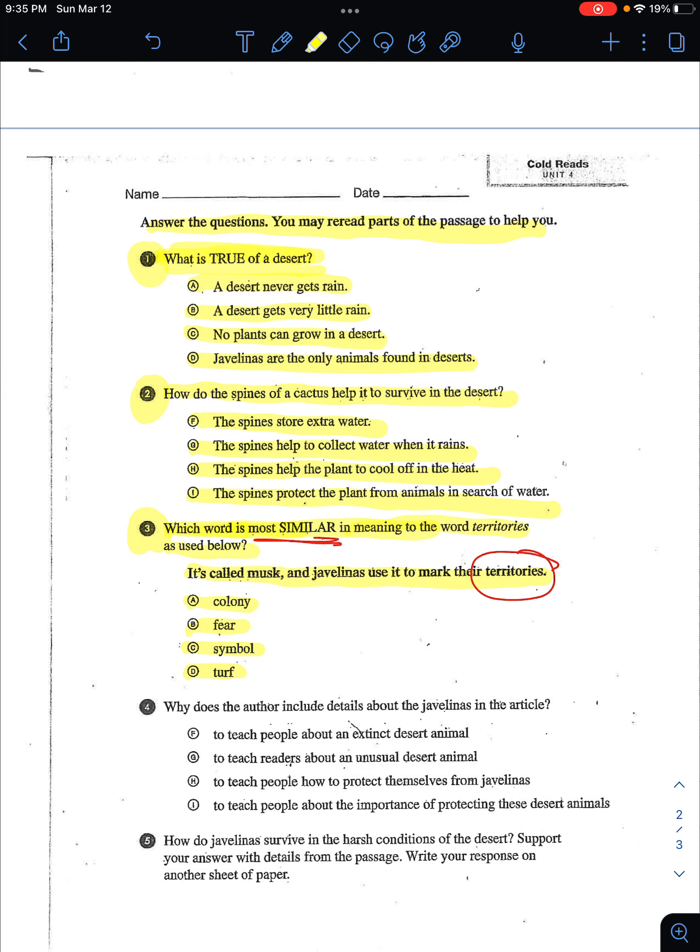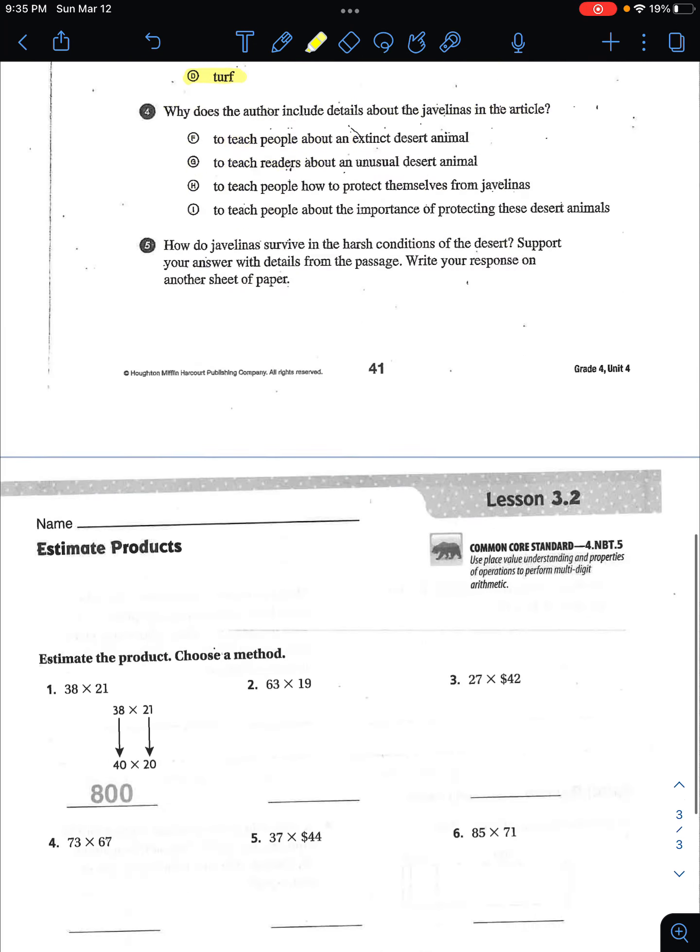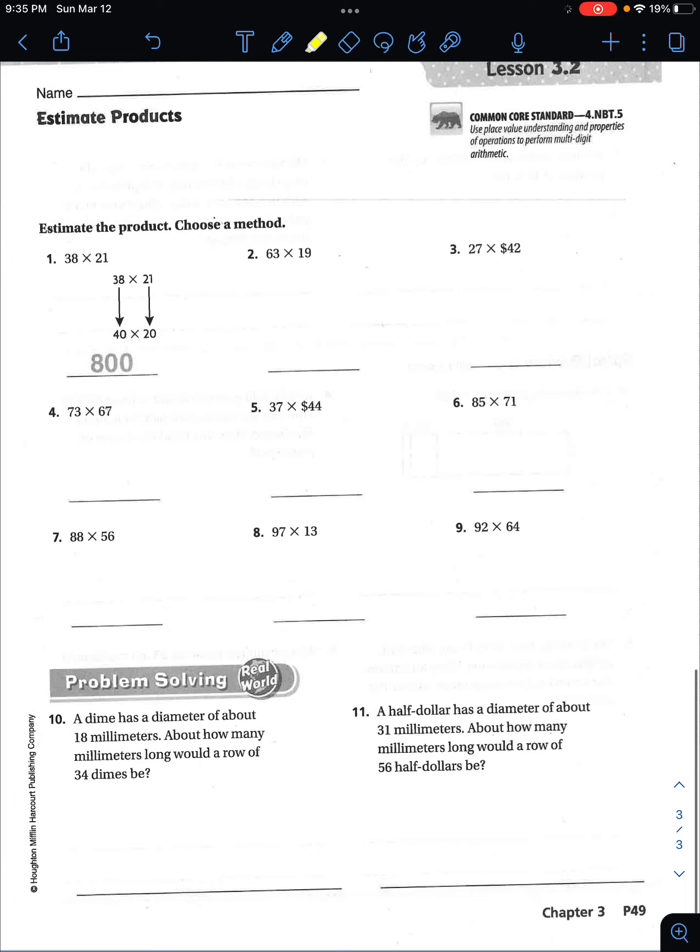Those are the three questions you are answering today. And then we're going to move on to math. As we have been doing for the entire week, you do not have to worry about estimating the product. But you must choose a method. You do not have to worry about estimating the product.